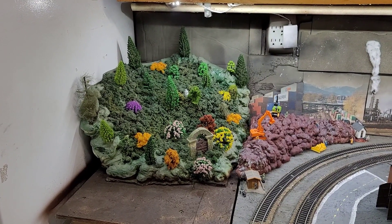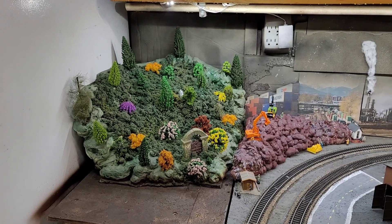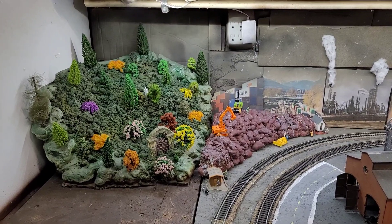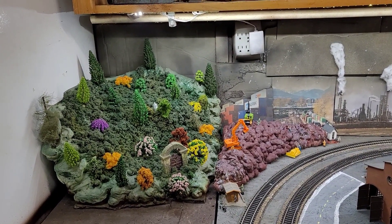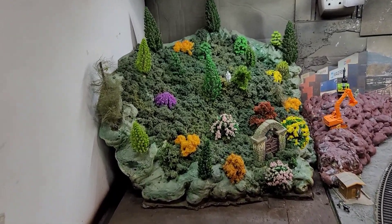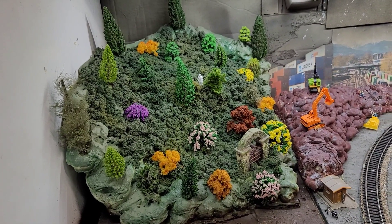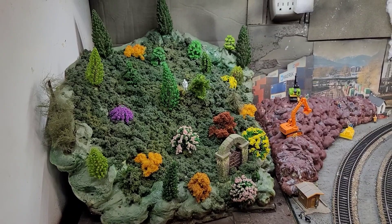Hey guys, Mom and Son train rail fans coming to you. It is Sunday afternoon and this again is what we did yesterday as you saw in the video. I got to thinking last night — I am going to reuse some of the products on this other mountain, recycle it, and we will keep you updated and show you what I do. Stay tuned.